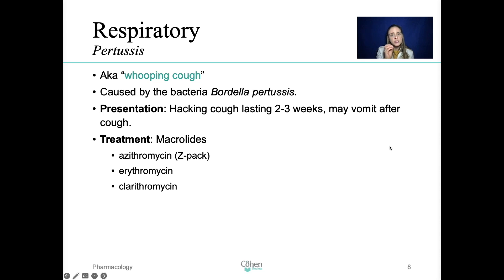Pertussis affects mostly children, but it can also affect adults. It's caused by the bacteria Bordetella pertussis, usually presents with this hacking cough — that's another good synonym for this condition — that lasts about two to three weeks. And sometimes they even vomit after; that's how powerful, how violent, how strong this cough is.